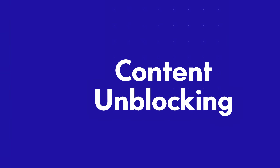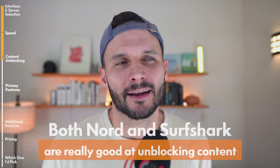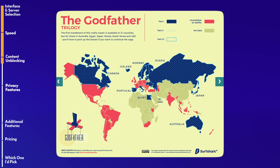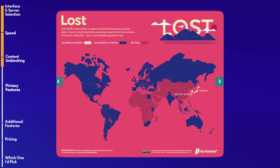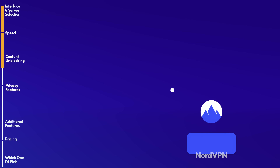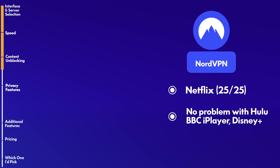Now let's talk about content unblocking — which of these VPNs, Nord or Surfshark, unblocks more content? Both are really good at unblocking content. The countries where they weren't able to unblock content are places where you're probably not trying to access video content in the first place, like Azerbaijan or Indonesia. Netflix matters the most since it has the greatest variation in content depending on geography — what you see on US Netflix could be very different from German Netflix. NordVPN unblocked content in 25 out of 25 countries and also worked with Hulu, BBC iPlayer, and Disney Plus.